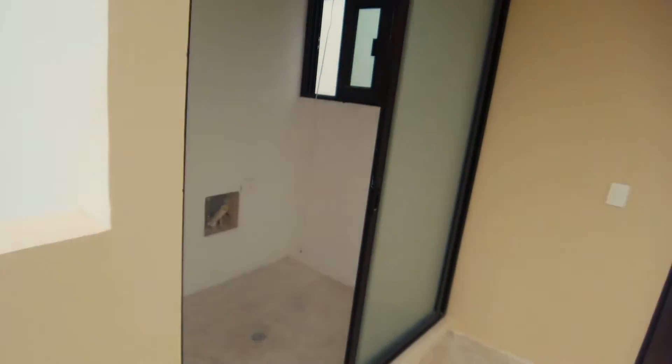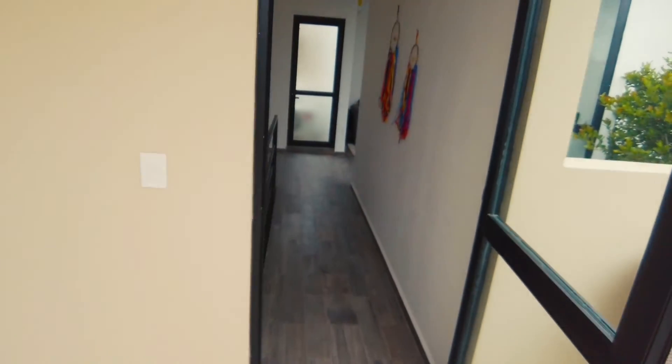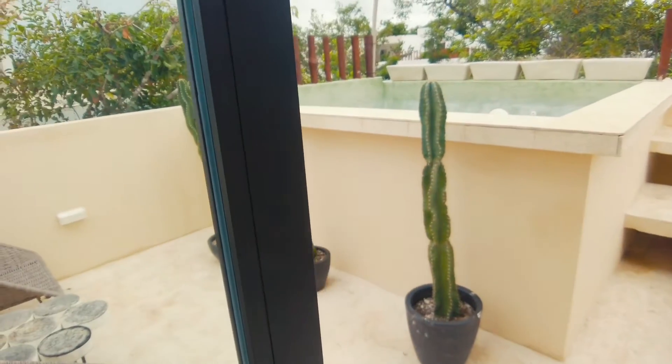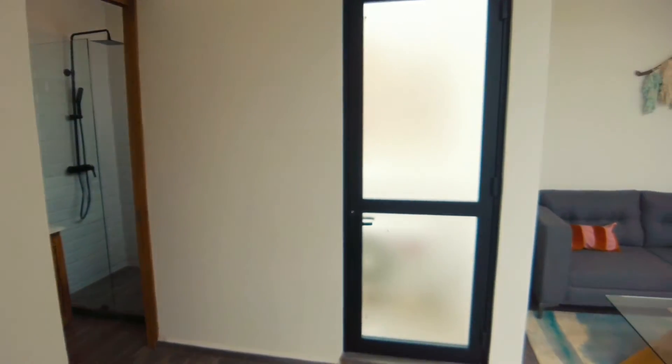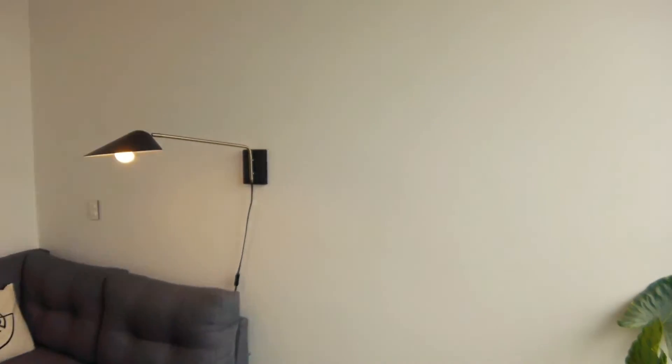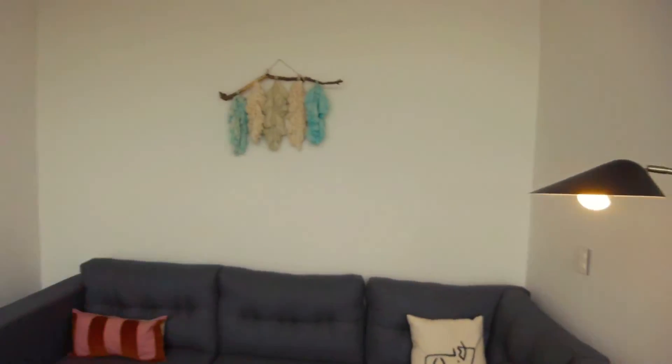You can have a stairwell put in here that takes you straight up, and from what I'm hearing you can do this as a lock-off. Really great price, really great location, great development — it has so much that is unique about it, which makes it really special.